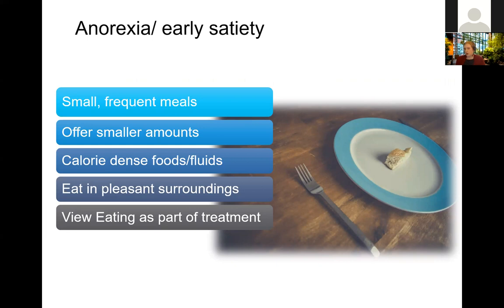Patients may feel full more quickly or more easily. A couple of the more straightforward strategies we look at are decreasing the size of meals and making them more frequent — the concept of smaller, more frequent meals. For some, that looks like eating more like six miniature meals spaced throughout the day. Working one-on-one with a dietitian can be really helpful to figure out what those meals might look like for you right now.